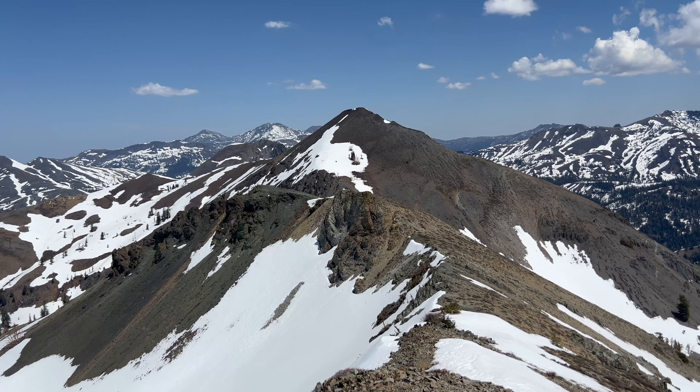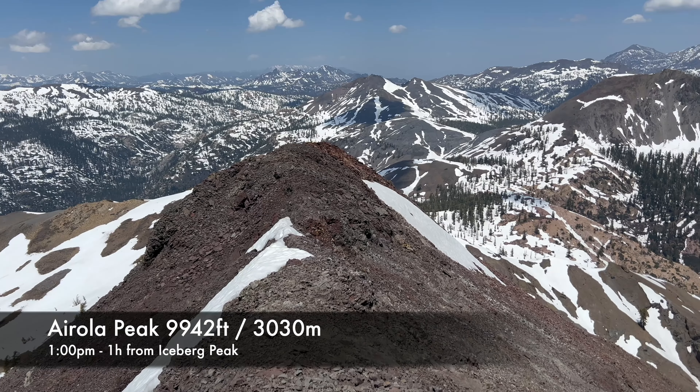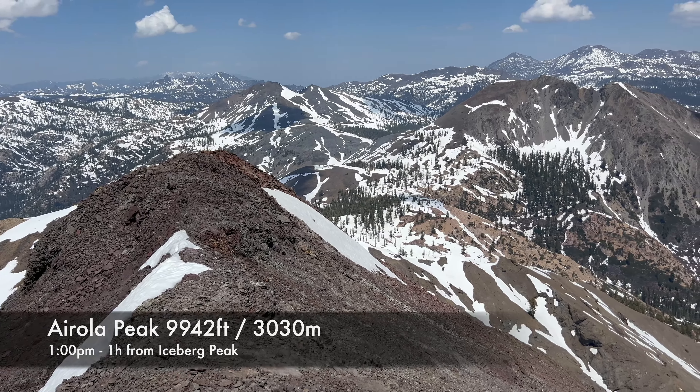In the saddle — and that's how I descended. Used the ice axe for the traverse. I think I'm going to come back here and descend this valley. Smooth descent on the snow. It's almost an hour from Iceberg and I'm on the Airola peak.